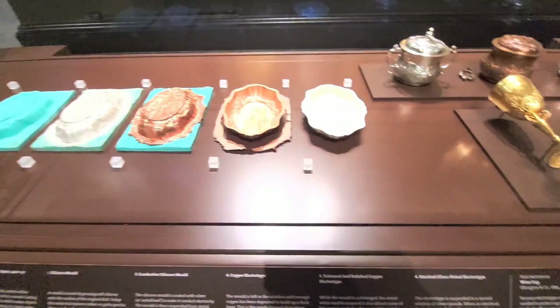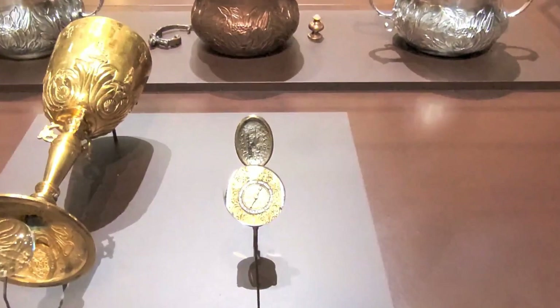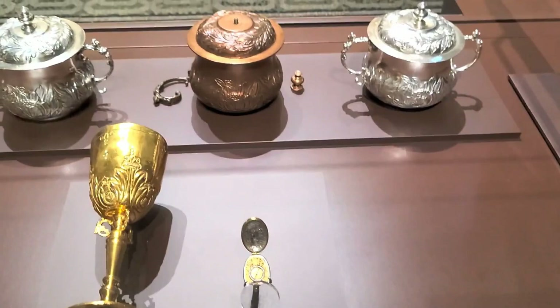Here they're showing the process of how they cast metalwork through electro-lighting and the different stages it goes through to produce these items. Don't forget, all of this was done in the 1800s and the detailing is incredible. Just look at this pocket watch.